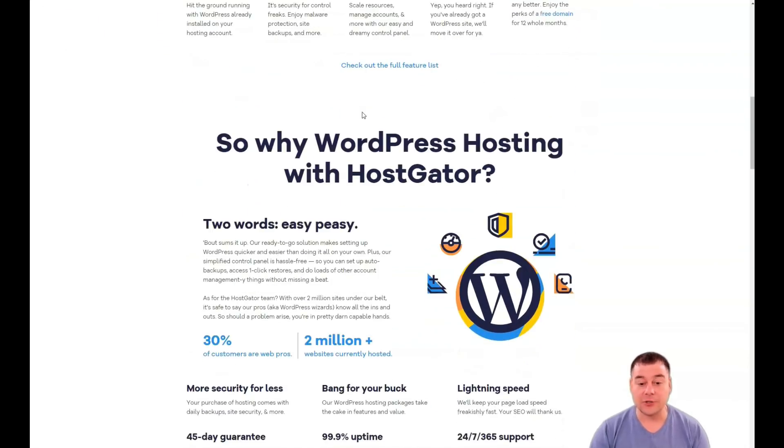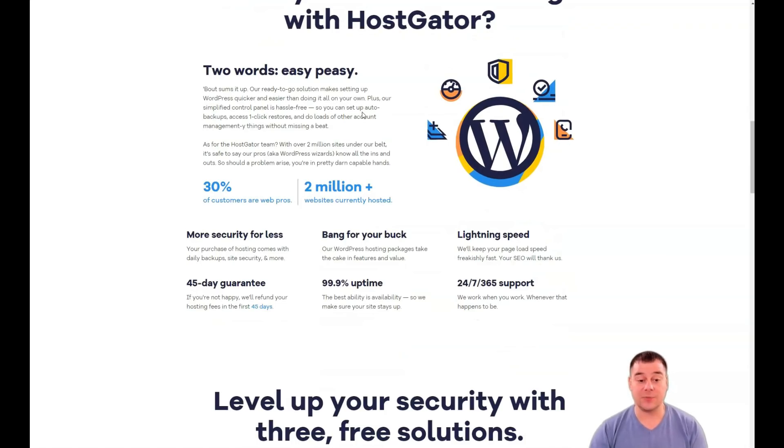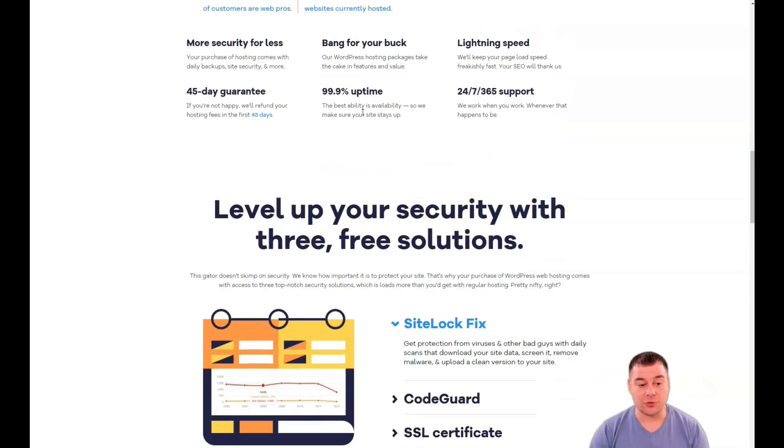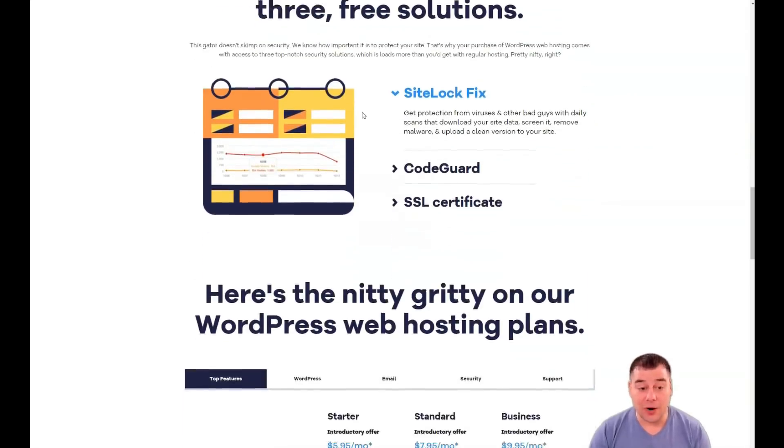Travel agencies, event planners, convention centers and e-commerce sites that run aggressive marketing campaigns will find the ability to manage site resources very handy. Inexpensive, simple and empowering — it's a great feature.